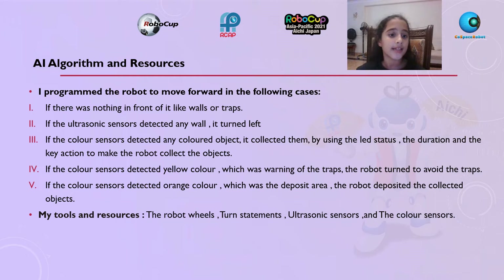Using the duration and the key action to make the robot collect the objects. If the color sensor detects yellow color, which was a warning of traps, the robot turned to avoid the traps. If the color sensor detects orange color, which was the deposit area, the robot deposits the collected objects. My tools and resources were the robot wheel turn statement, ultrasonic sensor, and the color sensor.